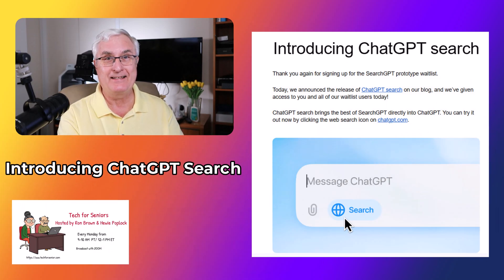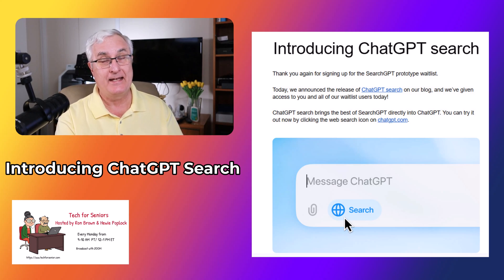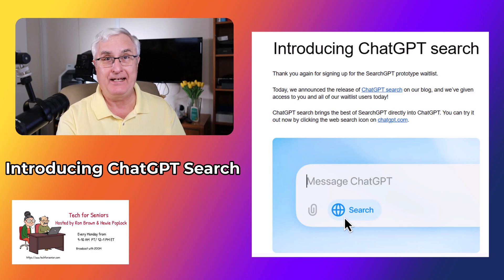This week I was so excited because I got accepted for ChatGPT search. I was on the waiting list. This is November the 1st, 2024. I finally got approved and I can use ChatGPT search.